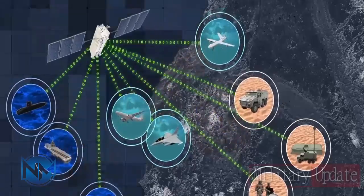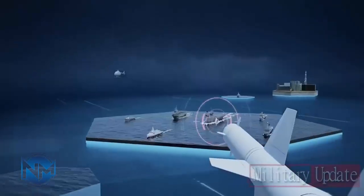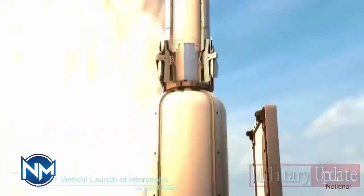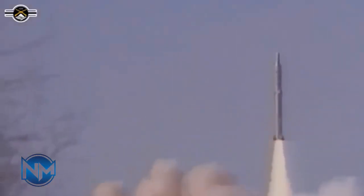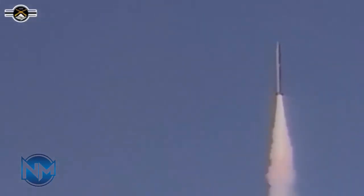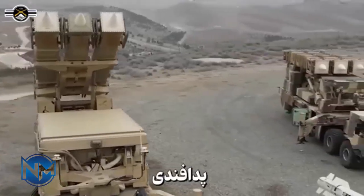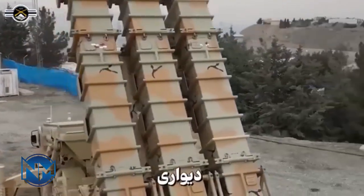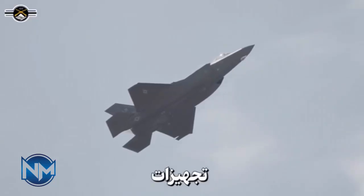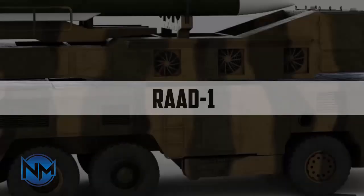With the recent increase in tensions between Iran and Israel, a comprehensive analysis of Iran's modern air defense systems and the potential threats they pose to Israeli forces and aircraft. This analysis aims to break down the capabilities of Iran's various missile systems and radar technologies, assessing the risks they present to Israeli aircraft in the event of an open conflict. From legacy systems to the latest advancements, understanding these threats is crucial for evaluating the strategic dynamics between the two nations.